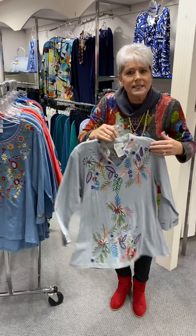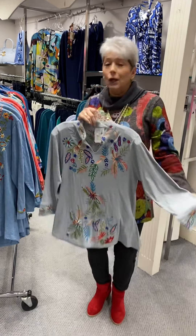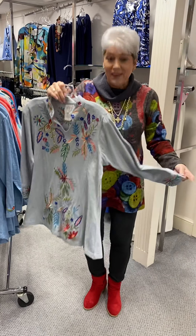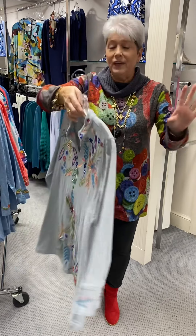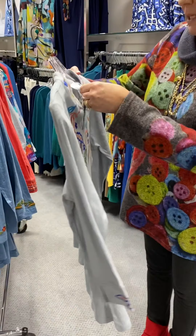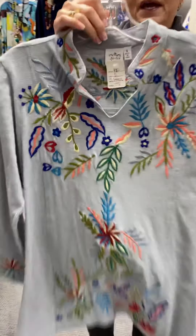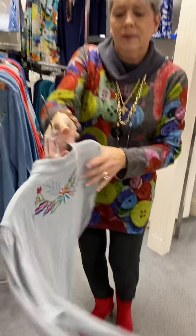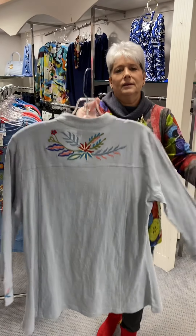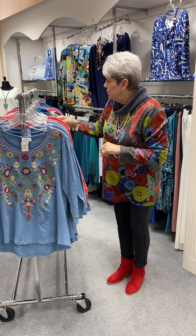Here we are in that same 100% cotton in the same fabric, ladies. Look at the detail — absolutely beautiful. These will not be here long, ladies. Priced at $73, I have a small, two mediums, and two large left in that one.